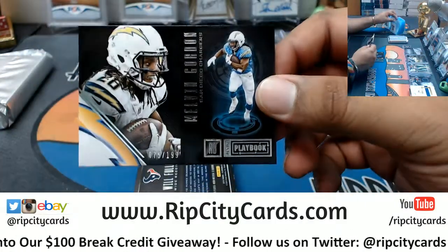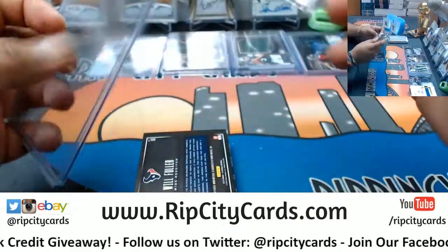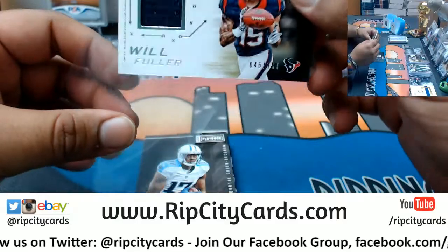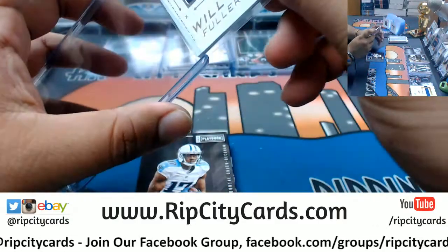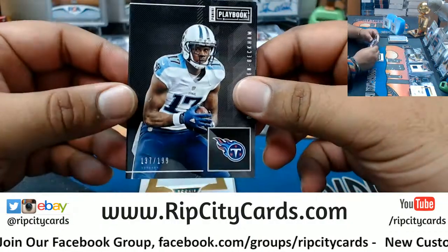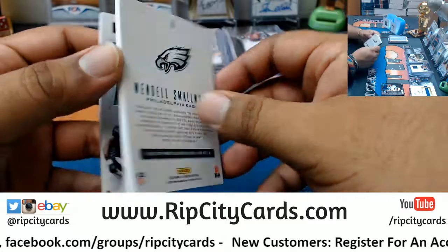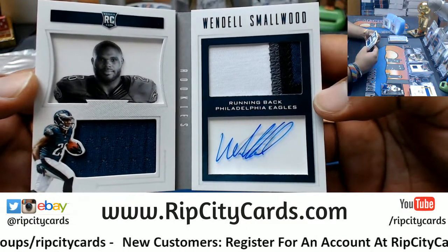Melvin Gordon to 189, Chargers. Will Fuller patch to 189 for the Texans. Patch for the Titans to 189 — Odell Beckham. And a rookie patch for Wendell Smallwood, number 1/99 for the Eagles — sick four-color patch on that, that's nice.